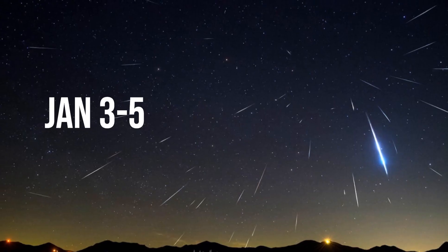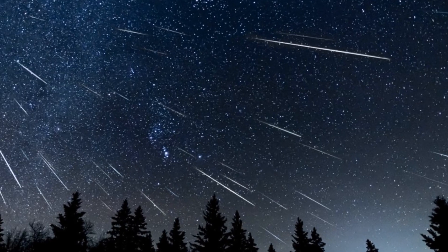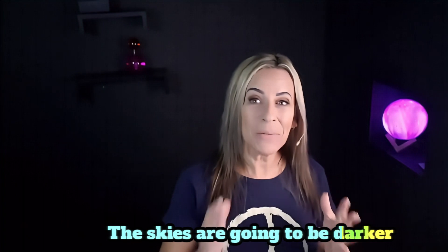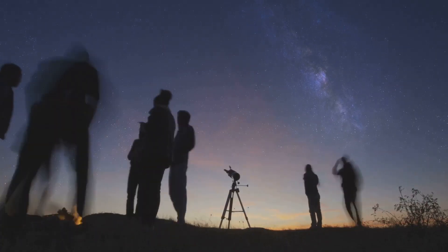First week of January, it's going to be the Quadrantids meteor shower. The sky conditions are going to be great as the moon is only going to have 11% illumination on the sky, which means the skies are going to be relatively dark. So you can capture this beautiful sky event with your iPhone.